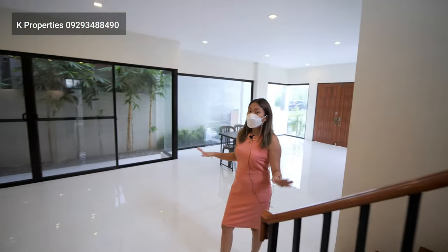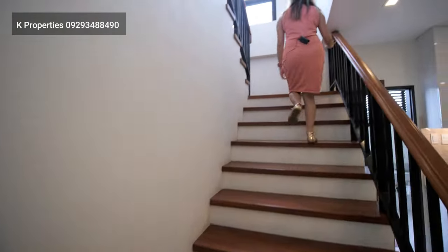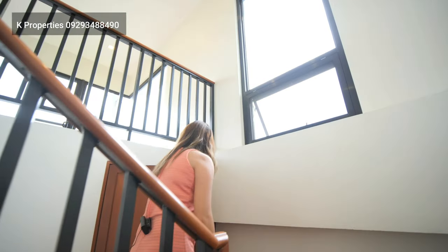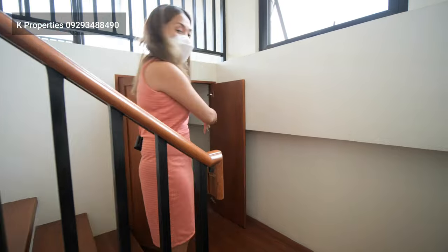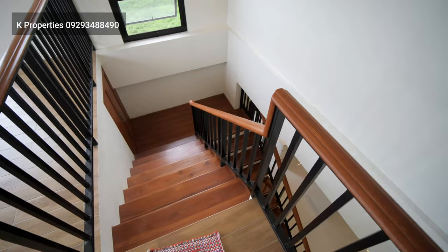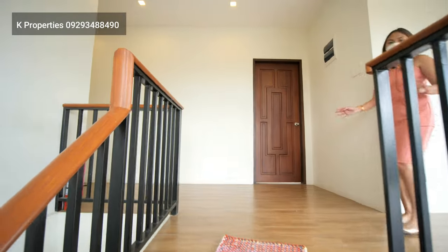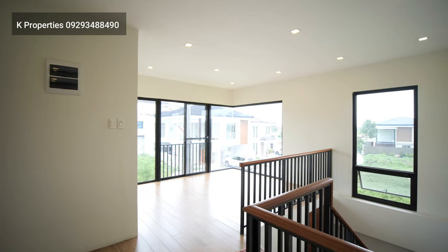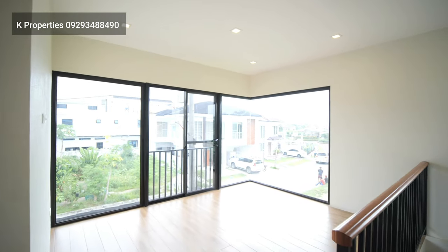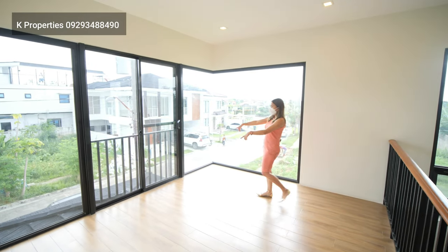I think we have covered the ground floor, so let us move on to the second floor. In your staircase, we have a mini storage area for your cleaning materials. And in here, we have your common area — you can convert this into an office area. It's so nice because, again, we have your fixed glass windows, and we have a Juliet balcony over here.